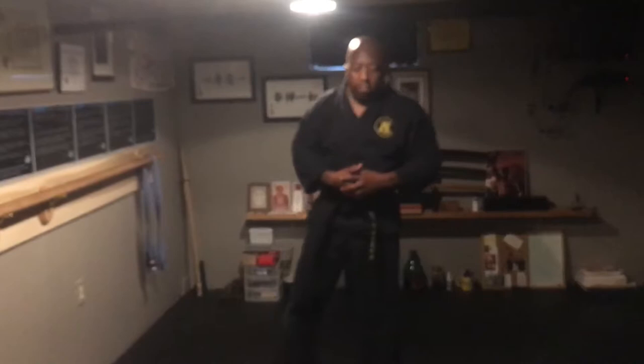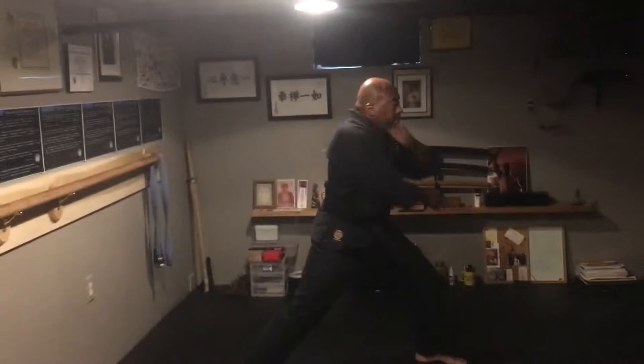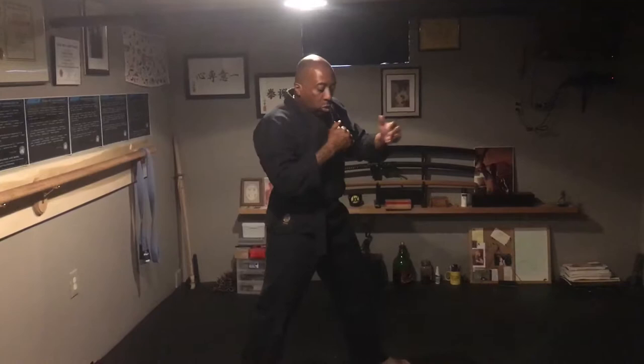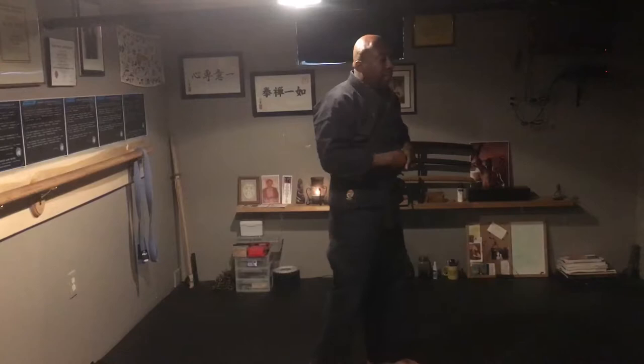Karate kata, which is basic curriculum, teaches us certain things. The movements within the kata teach us greater information. The fact that 99% of the kata start to the left is telling us that the majority of the world is right-handed. If one out of every ten people were right-handed, meaning the majority of your attackers would come from the left side — the strong side — then 99% of the kata would start to the right. But since 99% of the kata start to the left, it's telling us that the majority of the world is right-handed.